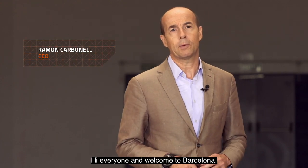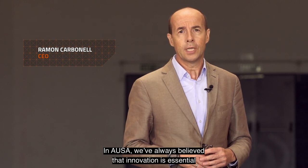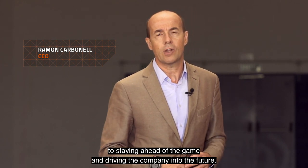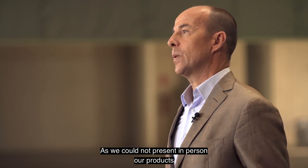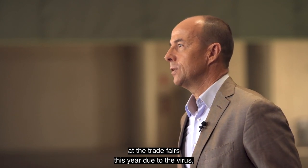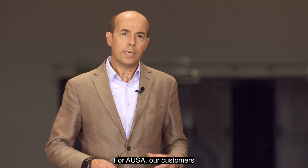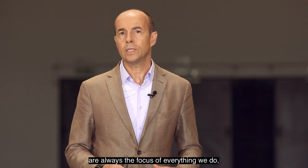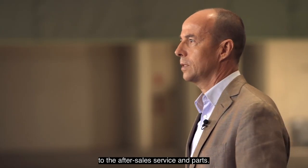Hi everyone and welcome to Barcelona. At AUSA we've always believed that innovation is essential to staying ahead of the game and driving the company into the future. As we could not present in person our new products in the trade fairs this year due to the virus, we have found this new way to present them. For AUSA, the customers are always the focus of everything we do, from the design of new products to the after-sales service and parts.